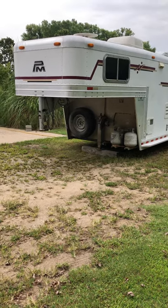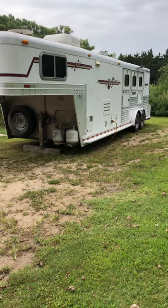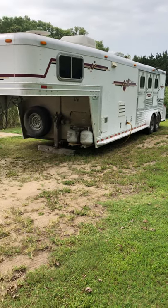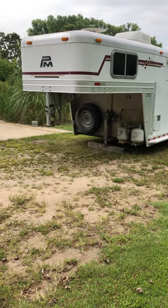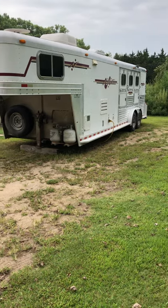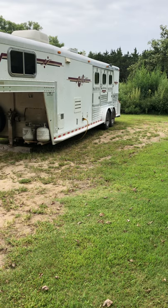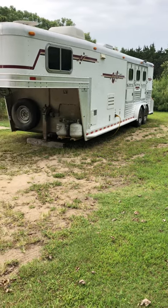I am offering for your consideration a 2003 three-horse platinum gooseneck living quarter with the Outlaw conversion. It has drop-down windows on the driver's side. I'll show you and give you a little tour here.